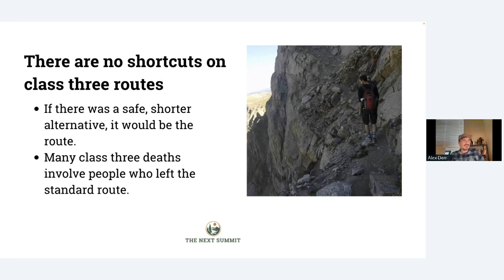One last big note to keep in mind — this is a photo from the Sawtooth, one of the ledges you have to navigate — there are no shortcuts on Class 3 mountains. If there was a shorter and safer way to get from point A to point B, that would just be the route. So if you see a gully that you think you could sneak down and get to the trailhead more quickly, don't do it. Lots of people have gotten into serious accidents that way — it's one of the most common ways accidents happen on a Class 3 peak. Always keep in mind: if you see a shortcut, yes, it is too good to be true because they don't exist on these mountains.